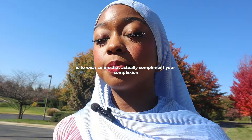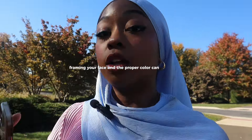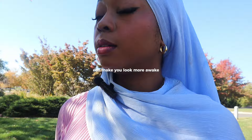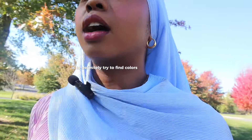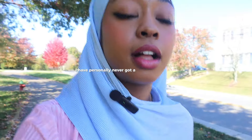The first tip I have to feel prettier in your hijab is to wear colors that actually complement your complexion. This is such a life hack because literally framing your face in the proper color can illuminate your face, make you look more awake, and make you look so much better. So definitely try to find colors that actually flatter you and wear those colors as much as you can. A lot of people get a color analysis done. There are also filters on TikTok that can help you determine what colors will look best on you.